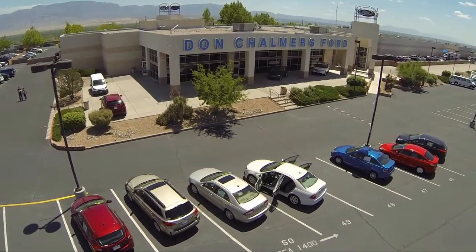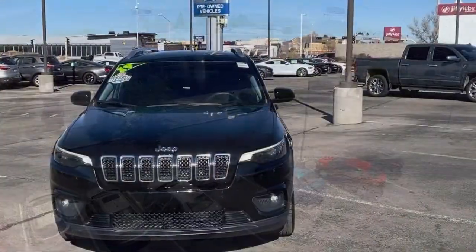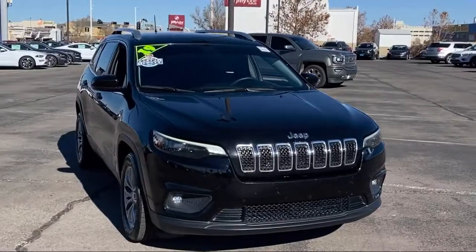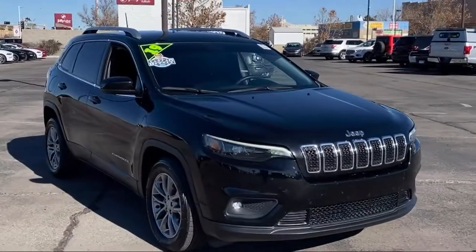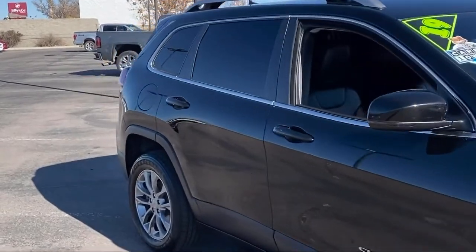Welcome to Don Chalmers Ford, and here's a look at another one of our vehicles from our great selection. It comes equipped with Sirius XM satellite radio, steering wheel controls, tire pressure monitoring system, keyless entry, and Bluetooth smartphone integration.